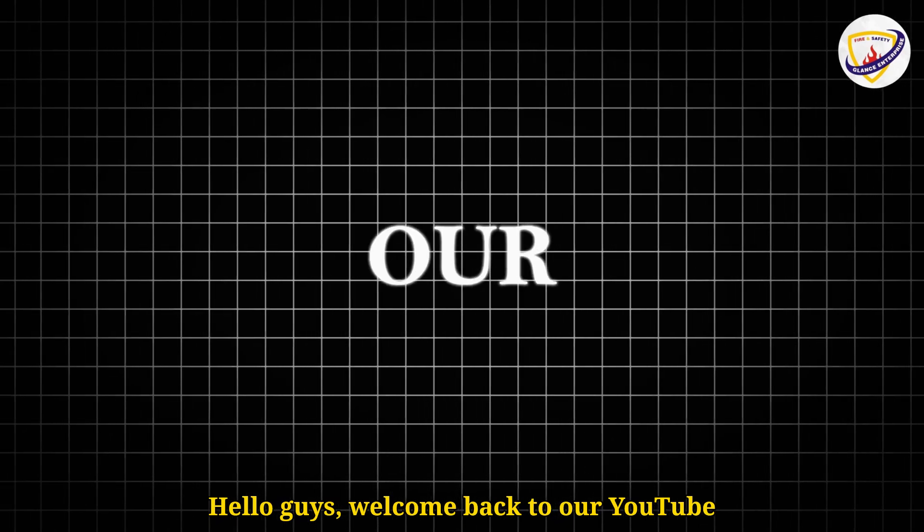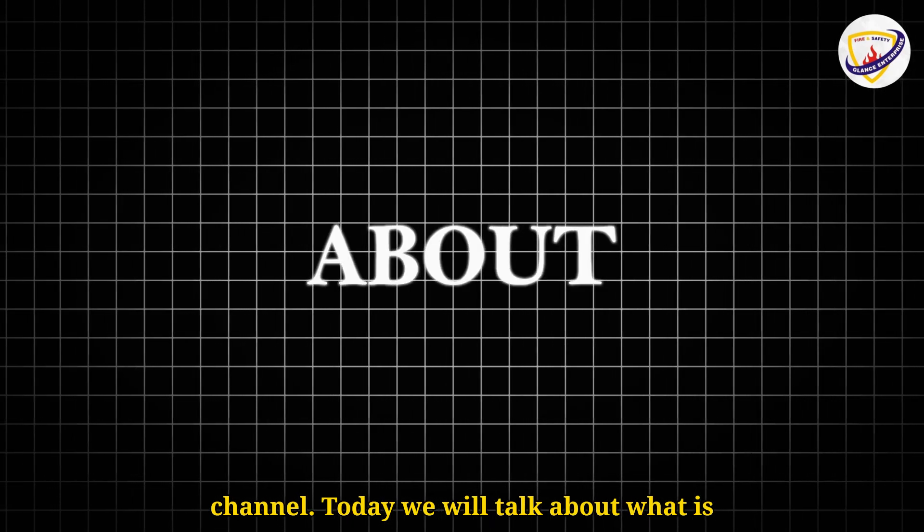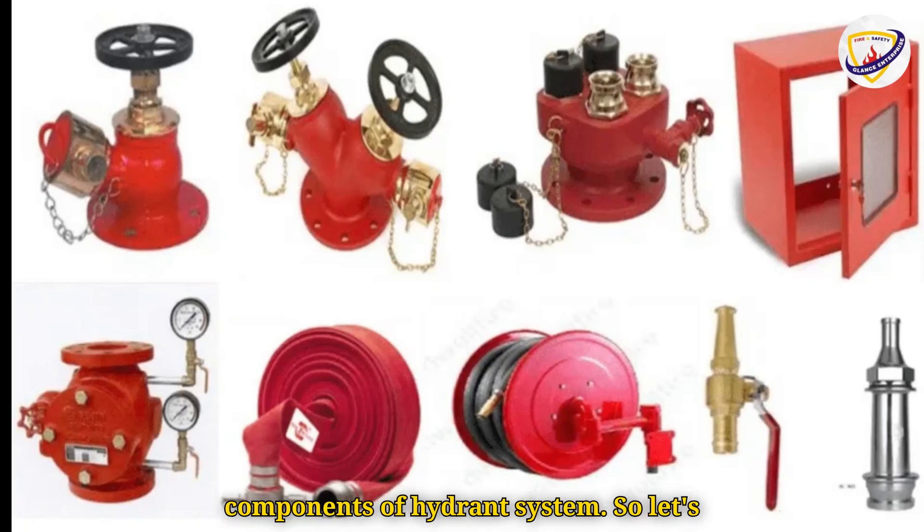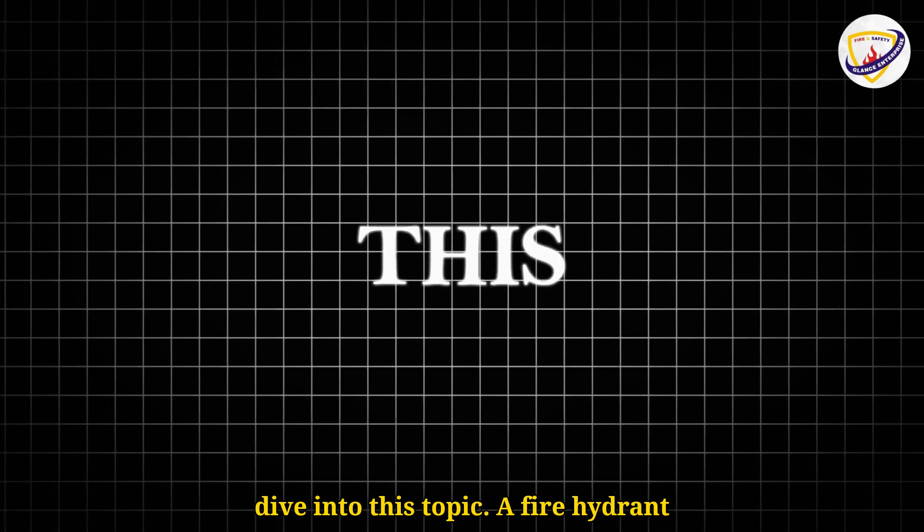Hello guys, welcome back to our YouTube channel. Today we will talk about what is a fire hydrant system, and the types and components of a hydrant system. So let's dive into this topic.